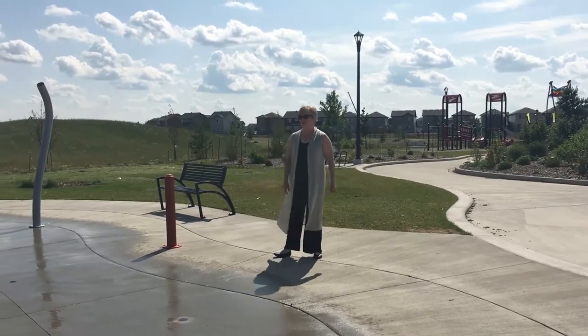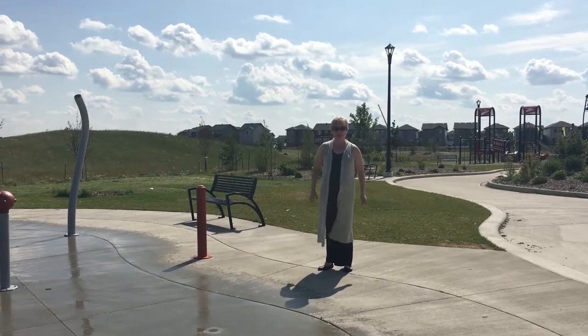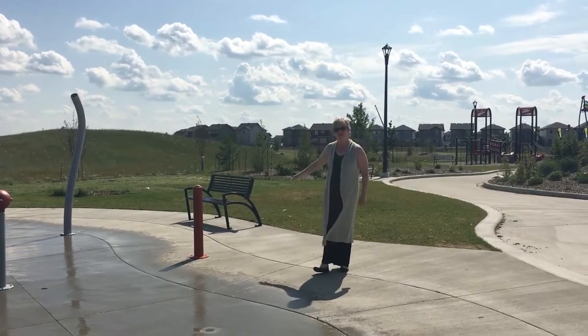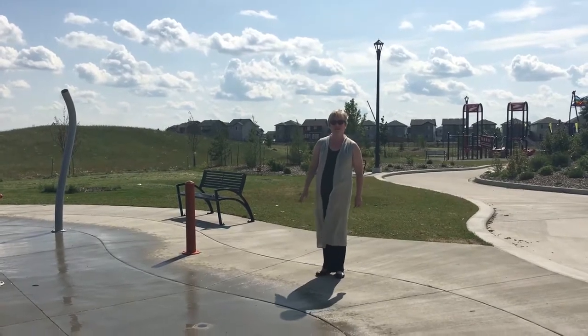One of the great things about living in Sidebecker is there's a new school coming up over in McConnachie. We're in the Cashman area. It's a brand new school called Price the King, opening up in Fall of 2017.